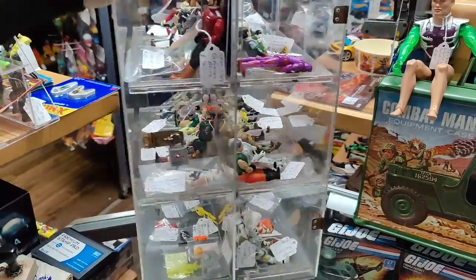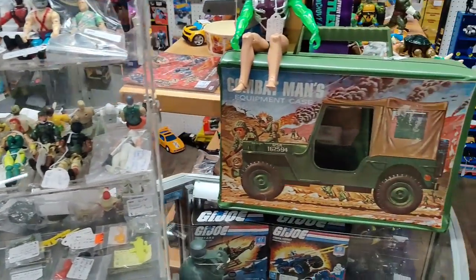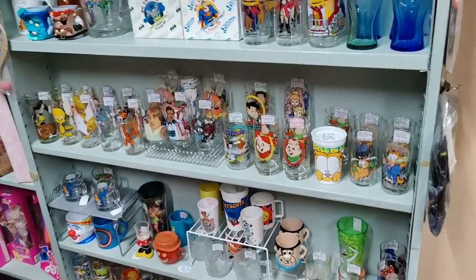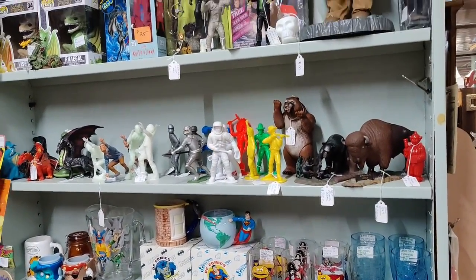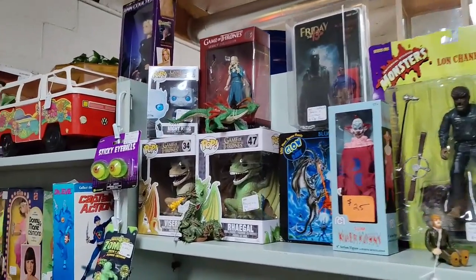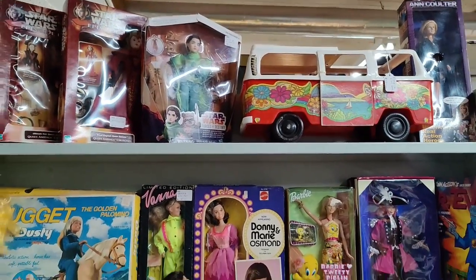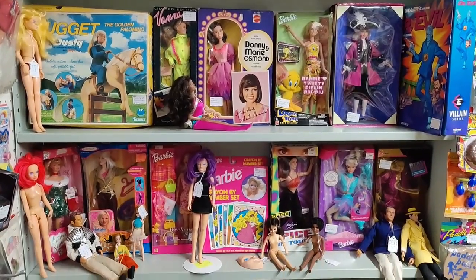We got a bunch of vintage figures here, a knockoff case, a lot of collector glasses, some Megos figures, dragons, some horror up top, some more dragons. Showing you the Barbies — the Barbie section carries vintage and new Barbie and fashion-type dolls.